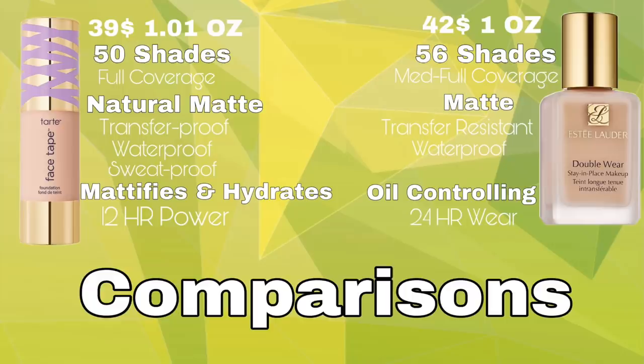The finish on the Tarte is natural matte and Double Wear is considered matte. The Tarte is transfer proof, waterproof, and sweat proof. The Double Wear side is transfer resistant and waterproof — it doesn't say anything about sweat. The Face Tape mattifies and hydrates, but the Double Wear only has an oil-controlling claim. And the last difference is 12-hour wear on the Tarte side and 24-hour wear on the Double Wear side.